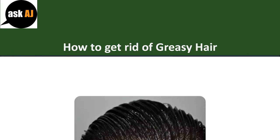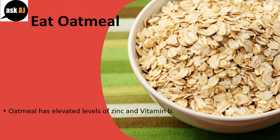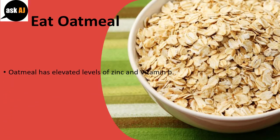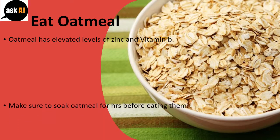How To Get Rid Of Greasy Hair. Eat Oatmeal. Oatmeal has elevated levels of zinc and vitamin B. Make sure to soak oatmeal for hours before eating them.